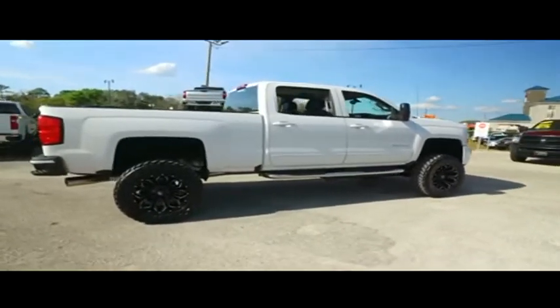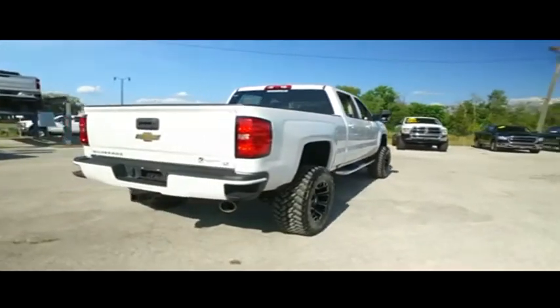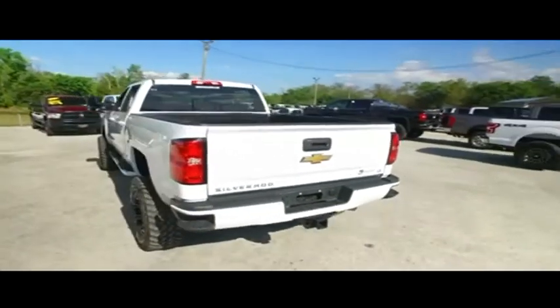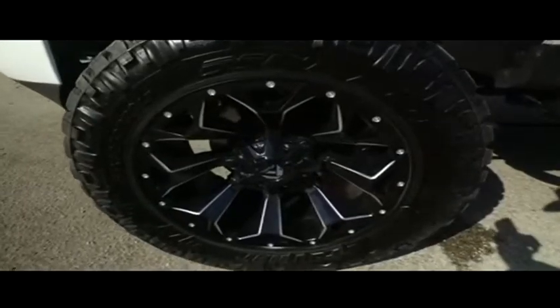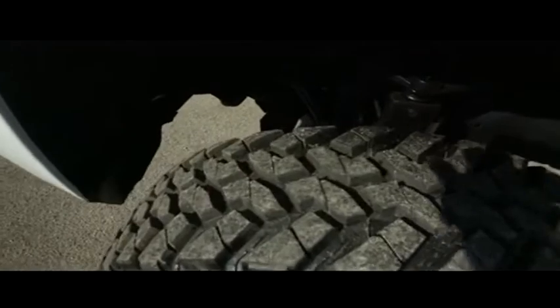You've got this beautiful power seating — green and leather seating, multi-functional steering wheel. Let's check out this beautiful $7,000 four-wheeling package: 20-inch wheels, brand new 35-inch tires.